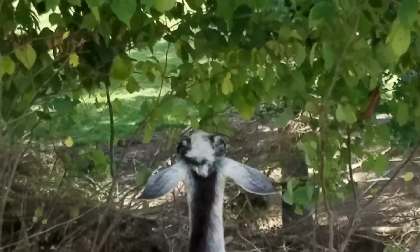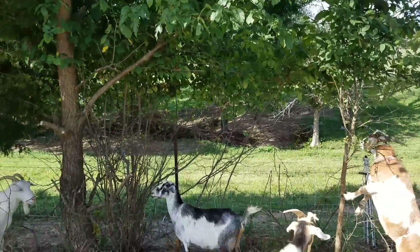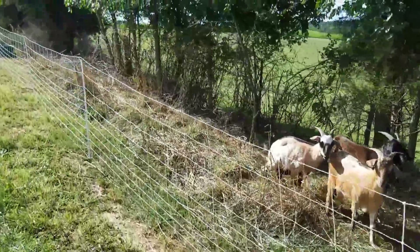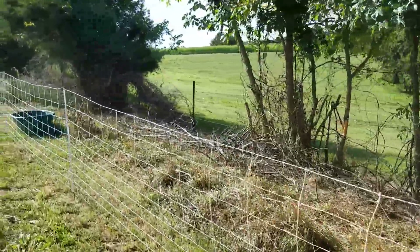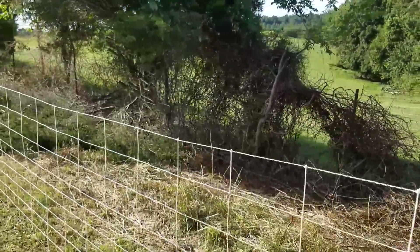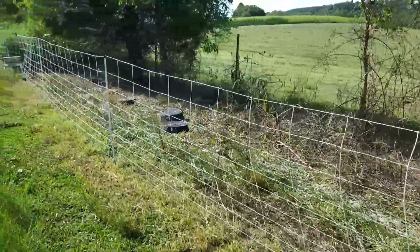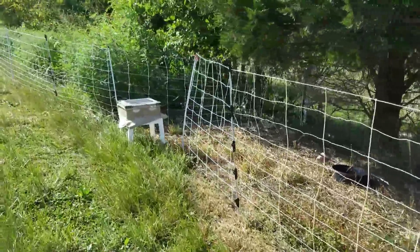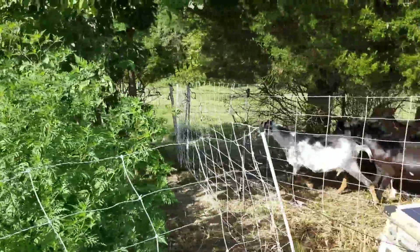They get kind of desperate when there's not easy stuff to get. This is section two. Now we're going to be starting section three here in just a minute. Before the goats came through you can't see the fence in there at all, as you can tell from the first section I showed you at the beginning of the video. This is where section two and section three connect.